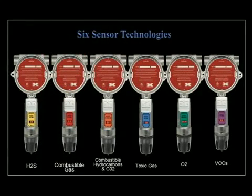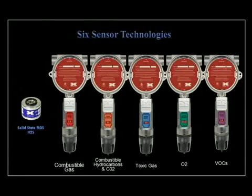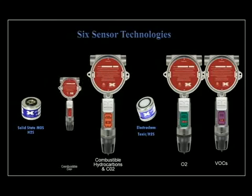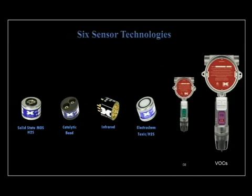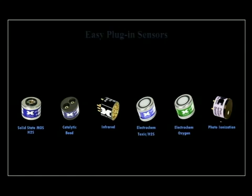The Model 700 features six distinctive gas detection technologies to service a wide range of industrial applications: a proprietary metal oxide semiconductor H2S sensor and an electrochemical sensor also for H2S, both performance certified to ISA standards; catalytic bead for combustible gases and infrared technology for combustible hydrocarbons, both certified to CSA standards; high quality electrochemical sensors for a wide range of toxic compounds and for monitoring oxygen deficiency levels; and a photo ionization detector (PID) to monitor low levels of volatile organic compounds. All Model 700s have easy plug-in, field replaceable sensors to facilitate on-site maintenance with minimal outside support.